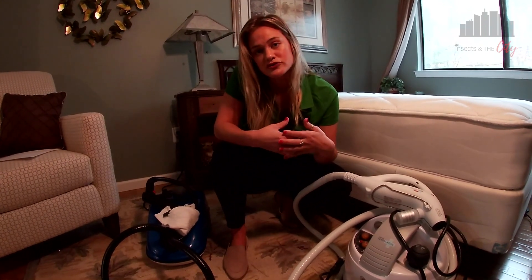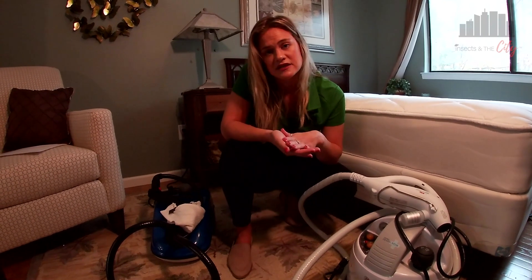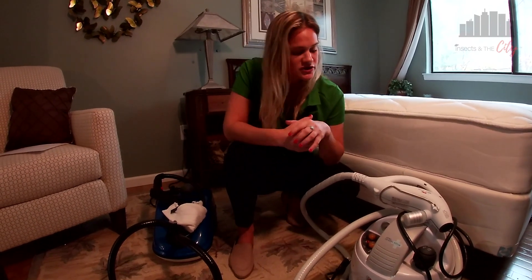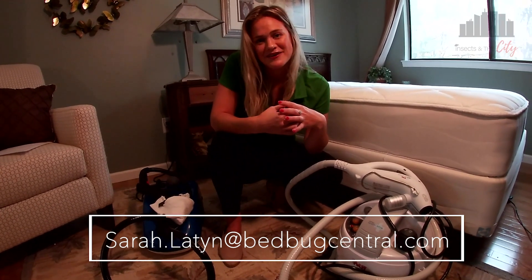This might be one of your best tools for getting rid of bedbugs, and as a property manager, you could keep one in-house to help your residents if you have infested furniture and want to limit chemicals or bring more of your work in-house. If you have any questions about steamers or suggestions for more videos, send me an email at sarah.leighton@bedbugcentral.com — you'll find the link in the video description. Follow me on Instagram and Facebook, and I hope to see you next time.